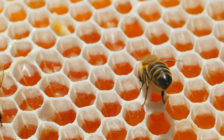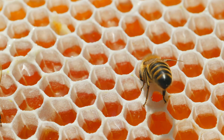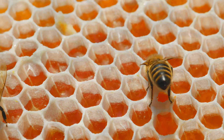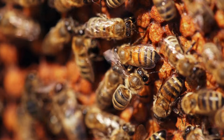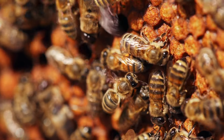Worker bees diligently process the nectar. They chew it, breaking it down into fructose and glucose, before delicately depositing it into the meticulously crafted wax honeycombs. With rhythmic wing movements, they fan the liquid, gradually reducing its water content until it transforms into the thick, sticky substance we know as honey.